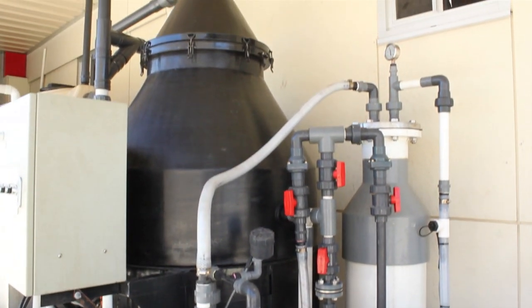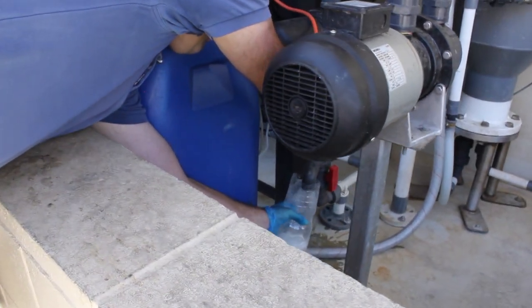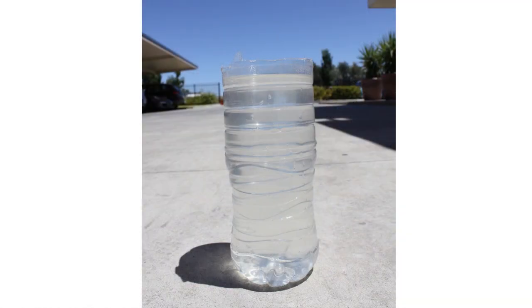pH and flow are continuously measured on the treated effluent being discharged to the sewer. The AeroFloat 3500 is removing up to 97% of both suspended solids and grease.